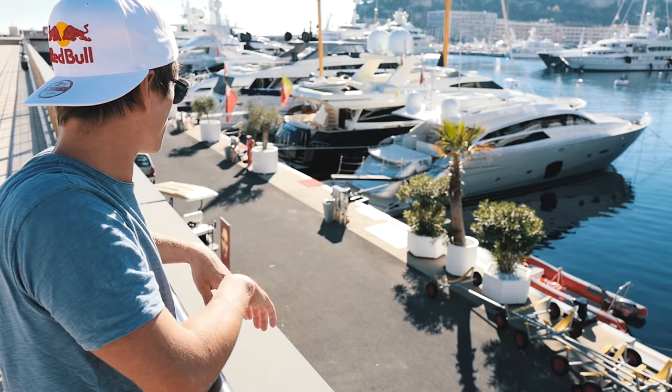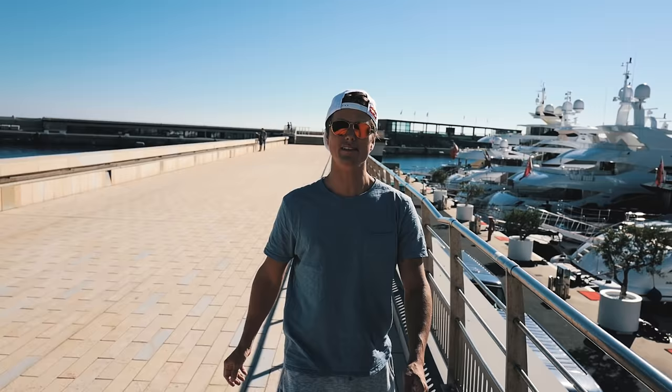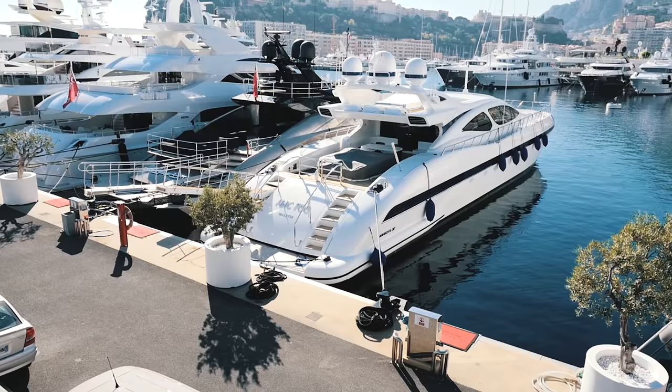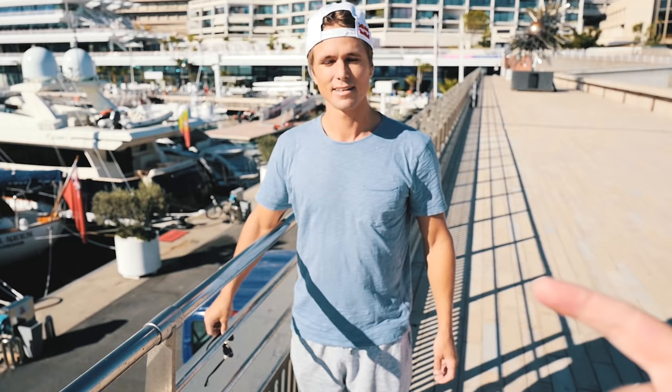First boat — approved. I see the Mangusta 130. Mangusta has always been one of my favorites because they're like a giant speedboat but just giant. Look at that. We should really try to get like a billion views a day and buy one of those. So tell your friends — like, if we all come together and watch, and like and comment and share, then we'll get a Mangusta 130.